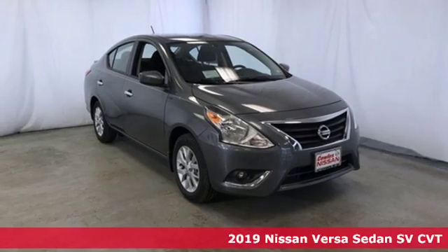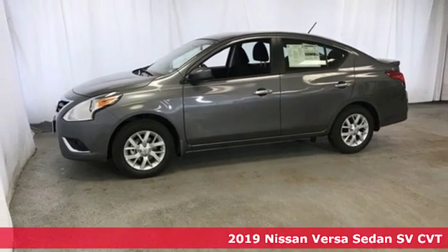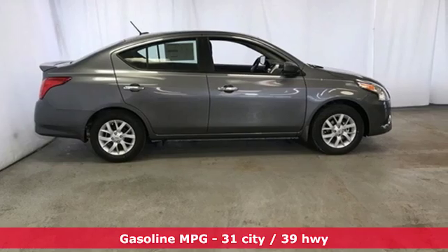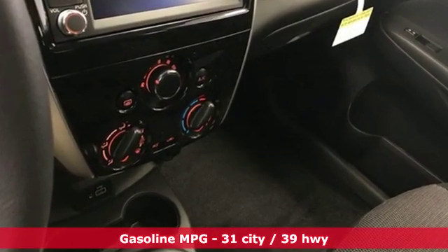Here's a new 2019 Nissan Versa Sedan. Living well isn't about how much you spend, it's about what you do with what you've got. The Versa Sedan is fun, efficient and roomy with plenty of style too. And it comes with all the amenities you need.